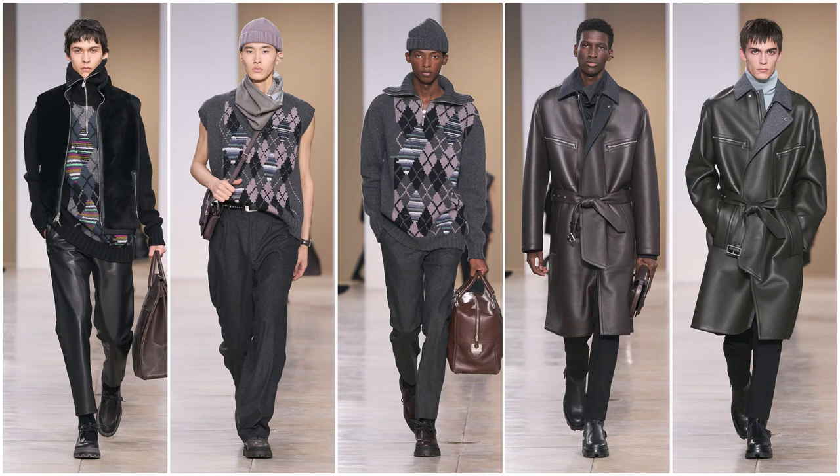Slide number three — we got argyle in effect. The first picture has bags too, with what could be leather pants and argyle underneath a vest jacket. Then a sweater vest argyle with a scarf on the neck and a matching beanie with slacks. Then a relaxed, loose-fitting argyle sweater with the Hermes duffel bag. Then a leather trench coat with slacks and a big huge collar with another jacket underneath. The last picture — I think Hermes pulls it off very well — a charcoal green leather trench coat with a light blue turtleneck.